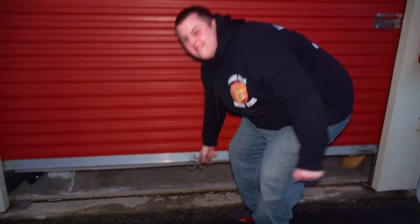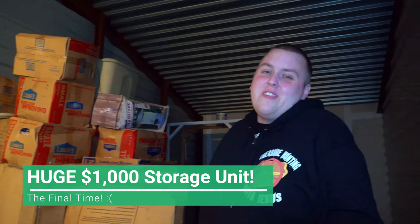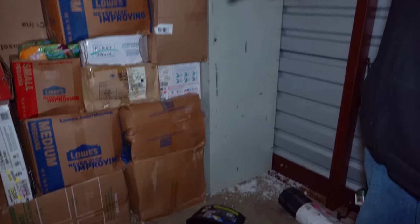This is a very exciting and very sad moment all at the same time. We're back at this huge thousand dollar storage unit — it's been the best ever and I think we're back here for the very last time. There's one giant metal cabinet and a bunch more boxes, but let's just start ripping open boxes and end this one with a bang.